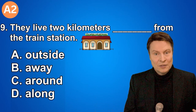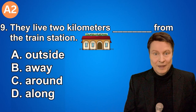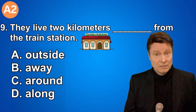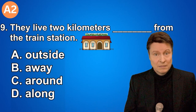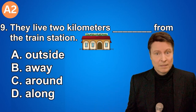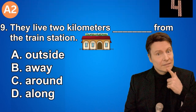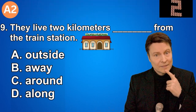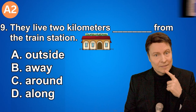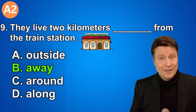Number nine. They live two kilometers from the train station. A. Outside. B. Away. C. Around. D. Along. If you thought that the answer was away, that is correct.